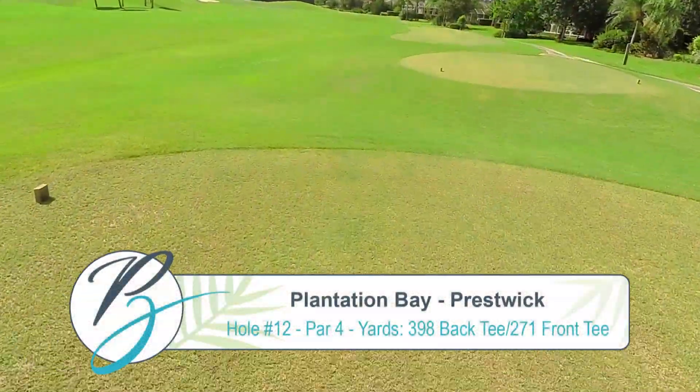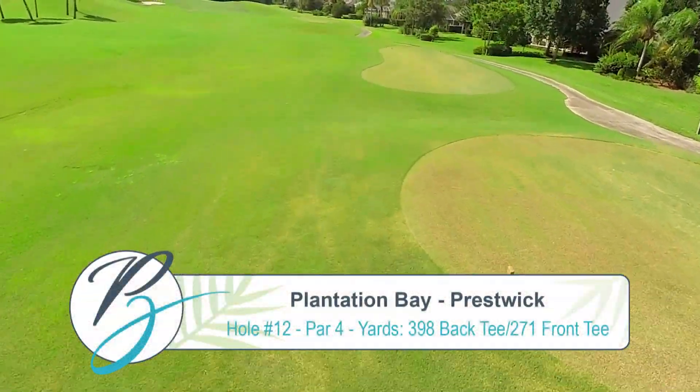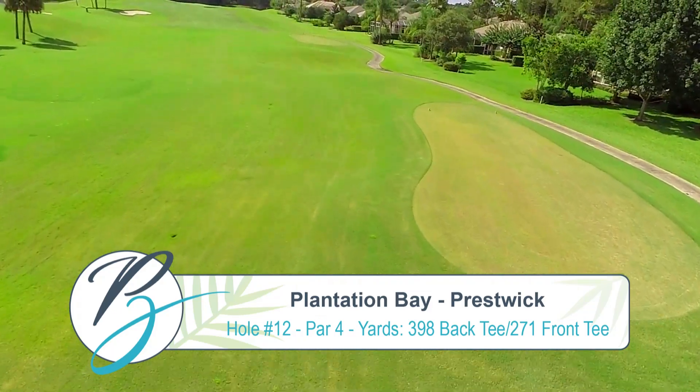Hole 12 is one of the more challenging of the par 4s, measuring 398 from the back tees and 271 from the front tees.